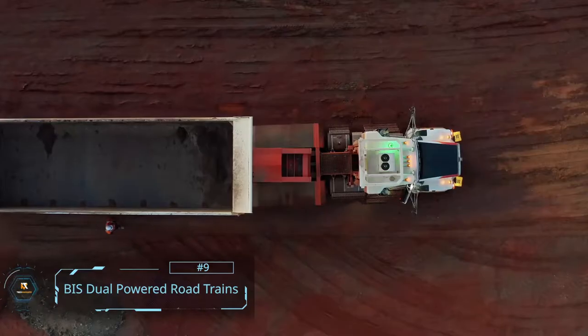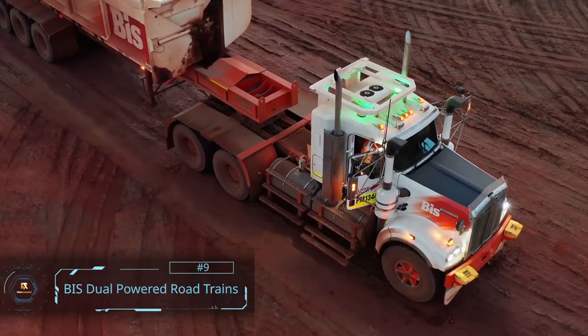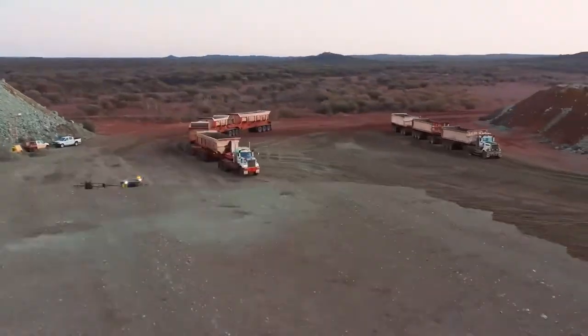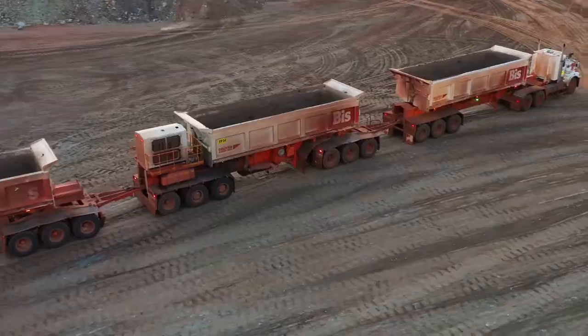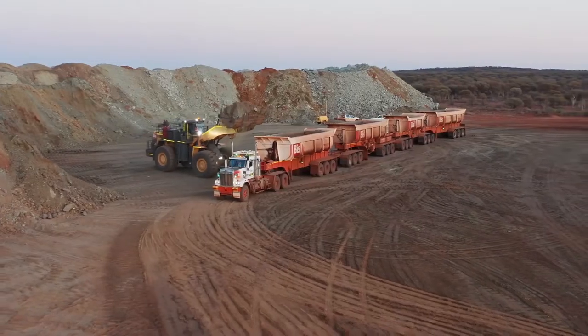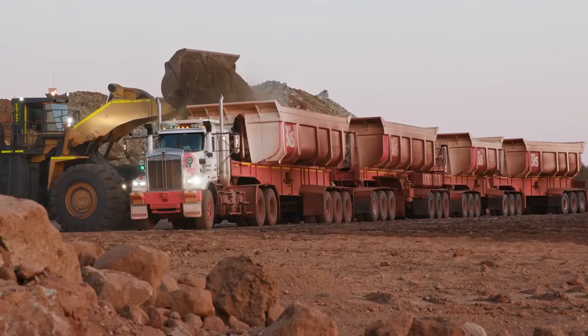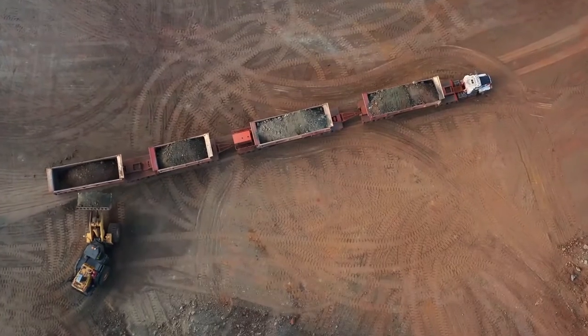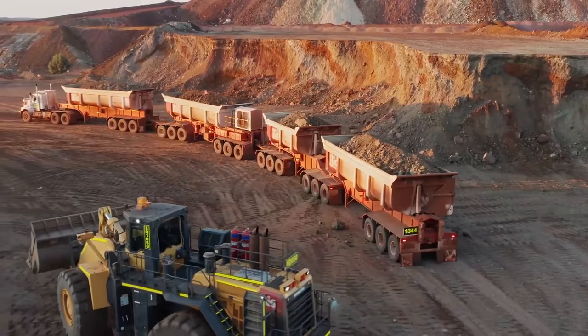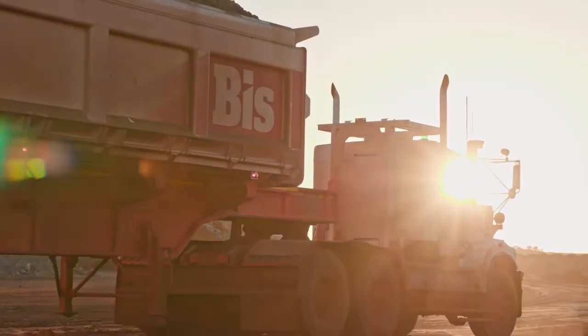Number 9: BIS Dual Powered Road Trains. Imagine you just struck gold with a huge mining surplus, but now you don't have a vehicle efficient enough to carry all your load. What would you do in such a situation? You obviously can't leave the resources where you found them. With the BIS Dual Powered Road Trains, you can put all your worries to rest.